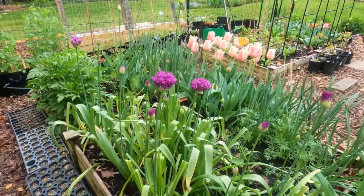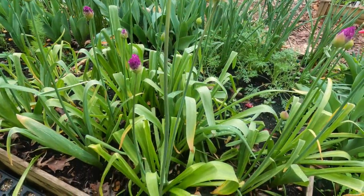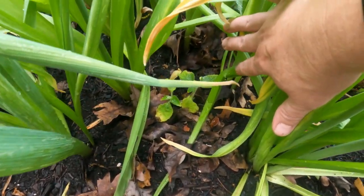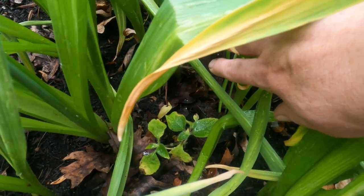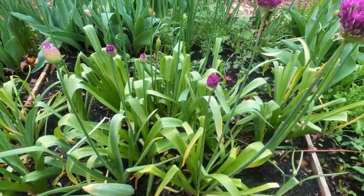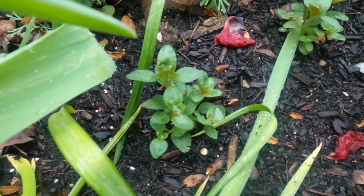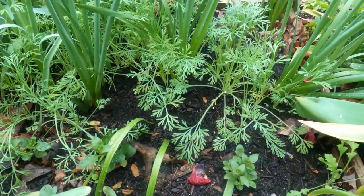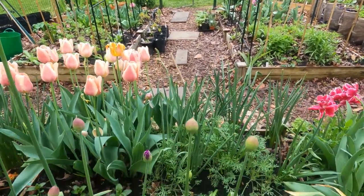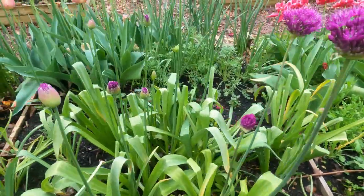In my orange bed, the purple alliums are starting to bloom — I just let these come back every year. I usually have Mexican sunflowers here once the alliums go over, and I only want to do one this year because usually two or three is way too many. Then I have the orange snapdragon, the California poppies, and the orange tulips that have gone over. Also, the red bed has red nasturtiums and the orange bed has orange nasturtiums.